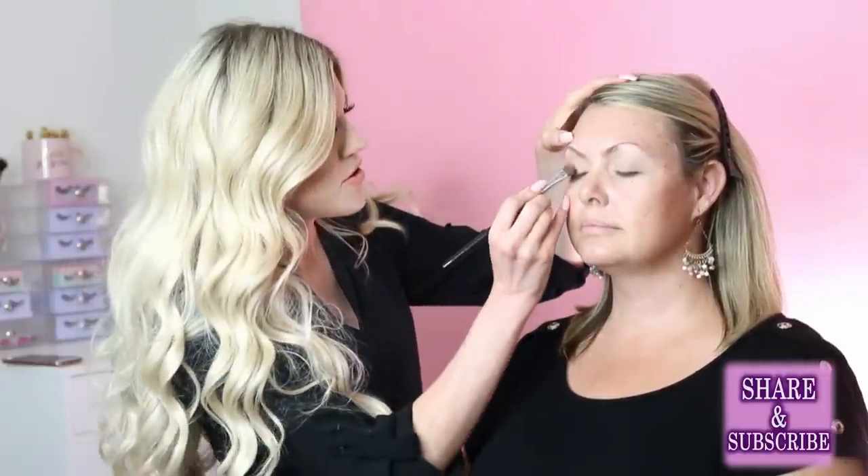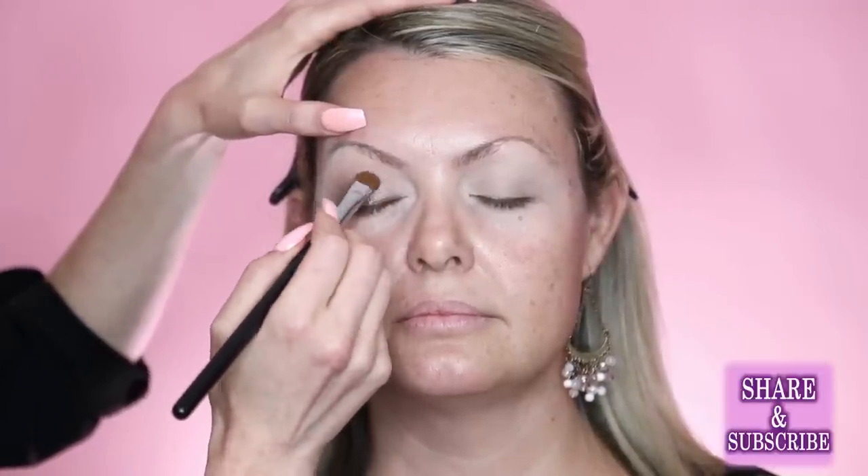Defining Angie's crease with MAC Cork, then darkening right by the lash line, then going over her lid with MAC Soft Brown which has a little sheen. For photos, it's important to be careful where you place shimmer because shimmer reflects light and can sometimes look really weird in photos.